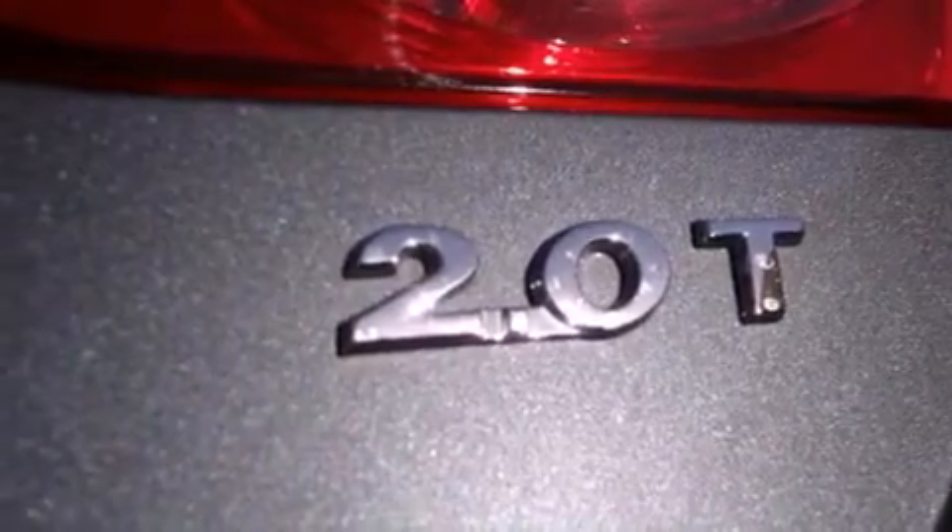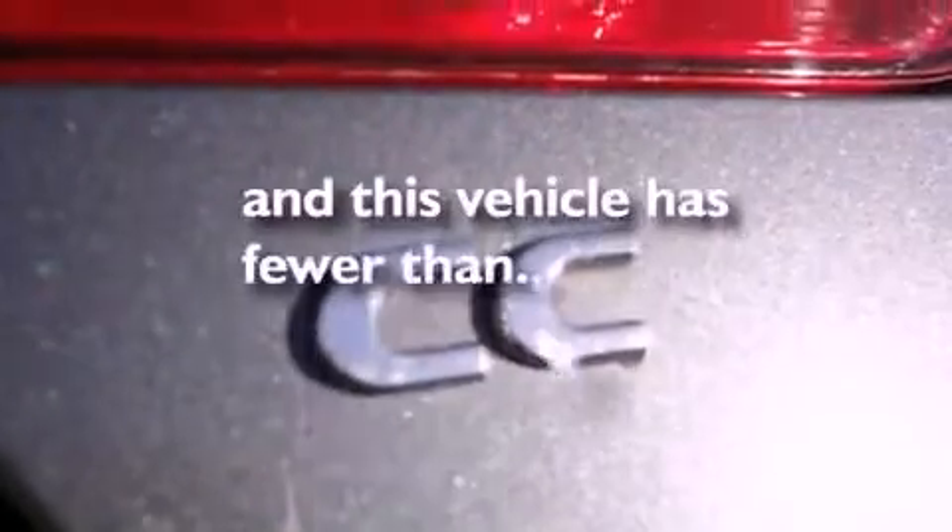Front airbags, park distance control, and this vehicle has fewer than 25,000 miles on the odometer.